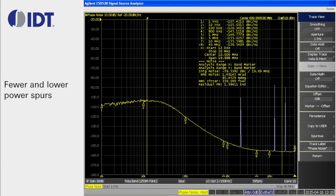The AV97051 also generates fewer and lower power spurs than similar competing devices. The power of the spurs typically stays around minus 85 to minus 90 dBc.